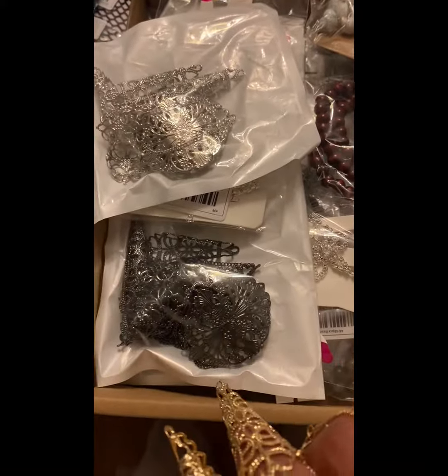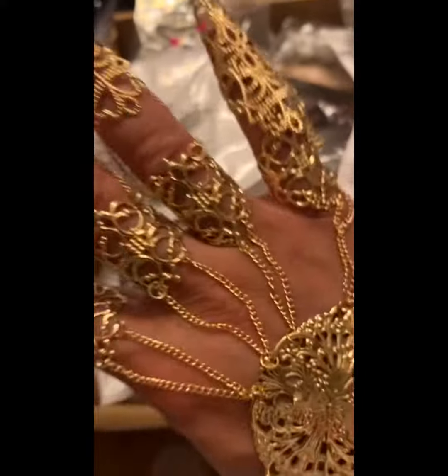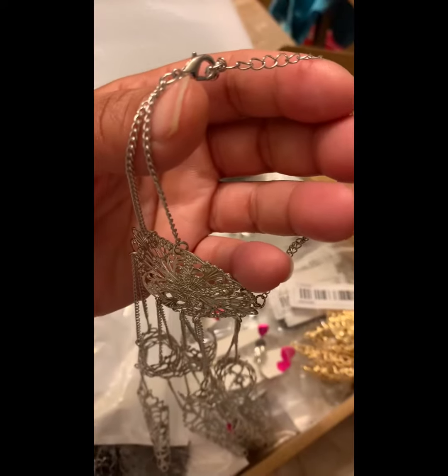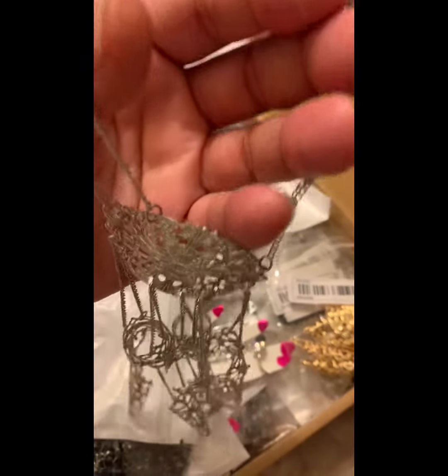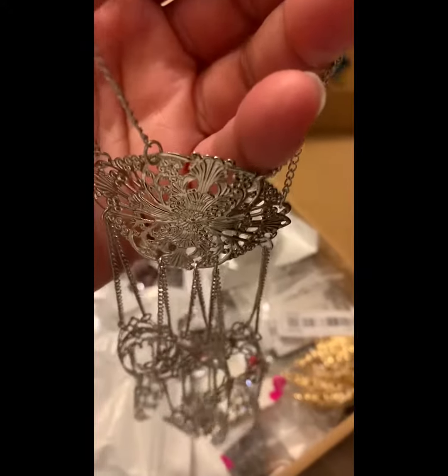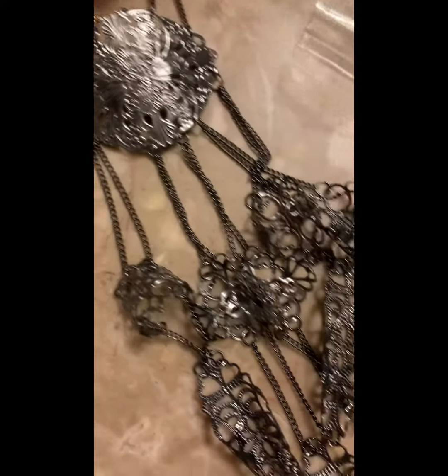They are a yes for me. I can't wait to accessorize them with some clothes. This was a steal. It has a nice heavy lobster clasp on it. The piece itself has a nice weight to it. I give it a 5 out of 5.